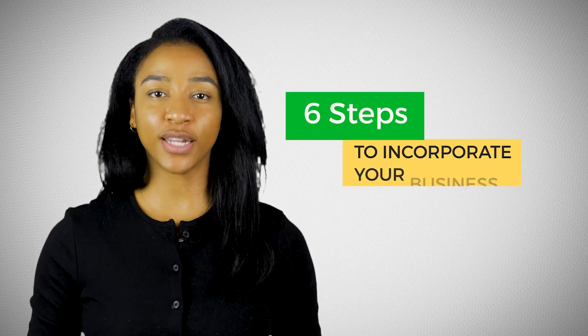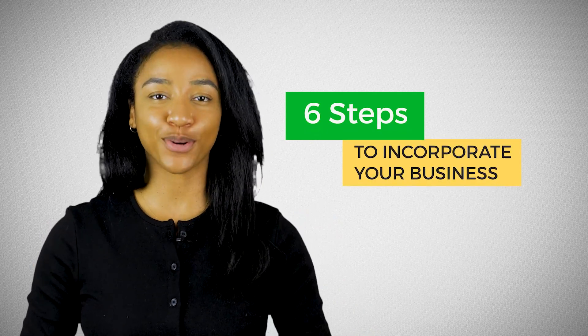I know the sound of incorporating a business may sound intimidating, but it can be broken down into some simple, easy steps. Today I'm going to break down those steps into six specific steps you can implement in order to incorporate your business.